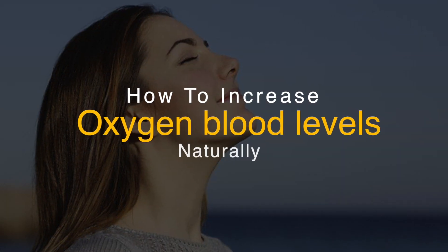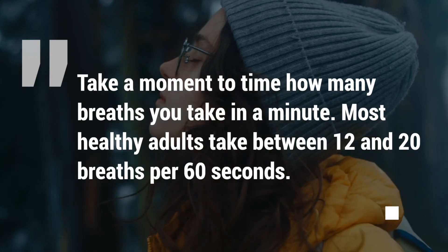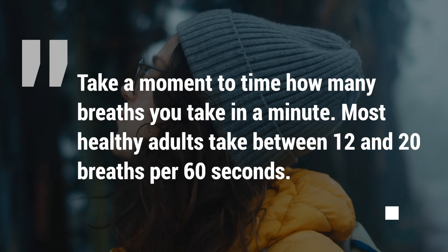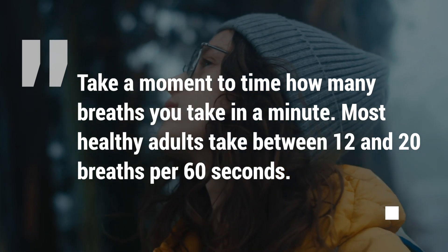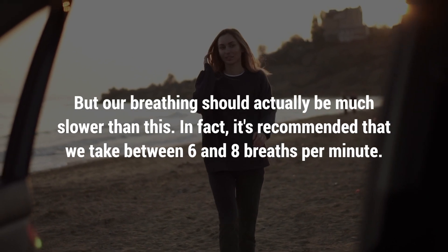Breathing isn't something that many of us think about, and actually overthinking your breathing can make you feel paranoid. Take a moment to time how many breaths you take in a minute. Most healthy adults take between 12 and 20 breaths per 60 seconds, but our breathing should actually be much slower than this.